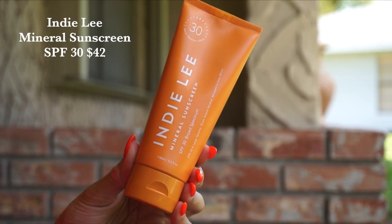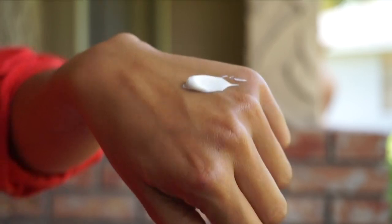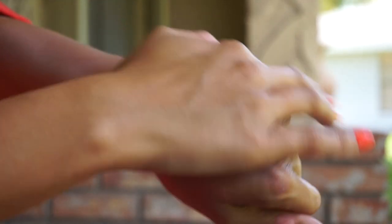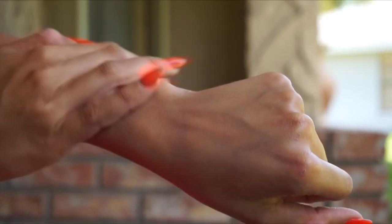We've got another SPF launch — this one from Indie Lee. This is their mineral sunscreen SPF 30. You want to apply this when you're outside at the beach or doing outdoor activities. It is uncoated zinc oxide so it will come out quite white. I like the larger dispensable bottle. You get 40 minutes of sweat and water resistance. It's unscented and formulated with squalene, shea butter, and aloe. It's tougher to rub in but it will rub in — not at all sticky. I would not wear this underneath makeup, but for outdoor activities this is the one I'm reaching for. It's $42.